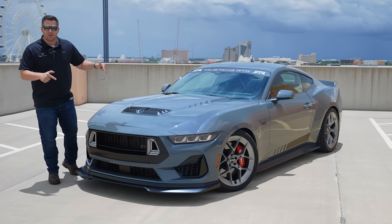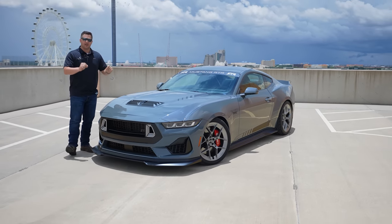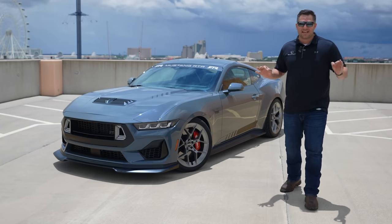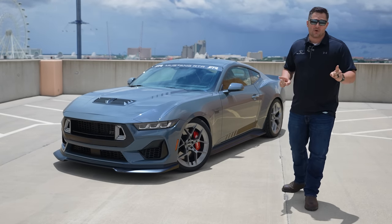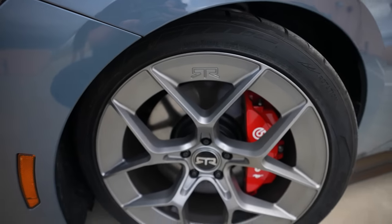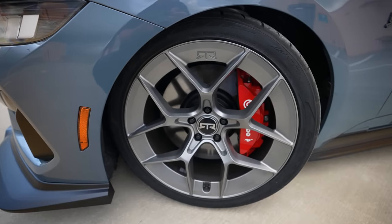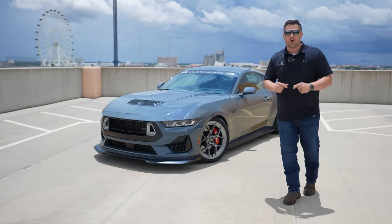Today I'm giving you an exclusive look at the all-new 2024 Ford Mustang RTR Spec 2. What's up guys, Mitchell Watts with Town and Country TV. As far as I'm aware, this is the world's first lowered Ford Mustang for the 2024 model year, so let's jump in and show you what you get when you order the all-new Mustang RTR Spec 2.